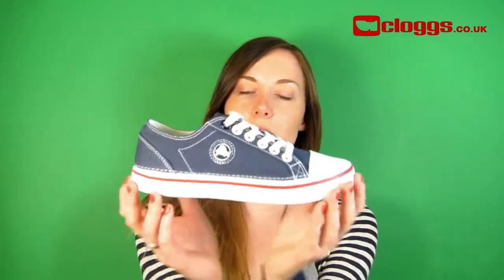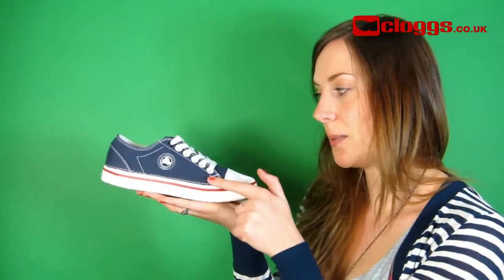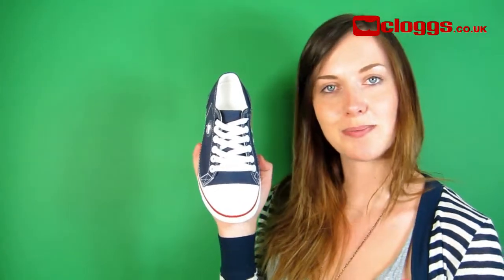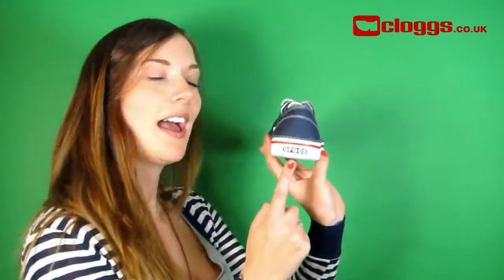Hello, I'm Cheryl from Clugs.co.uk and today I'm going to be talking about the Crocs Hover lace-up. These Crocs trainers feature classic canvas uppers, traditional lacing system and a tail cap. Crocs branding can be found on the side and the heel.